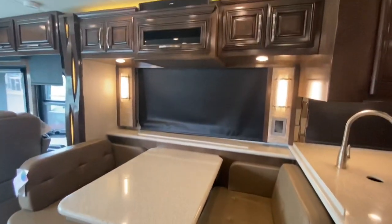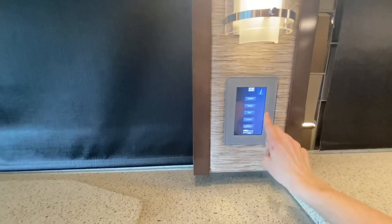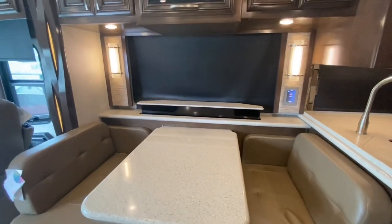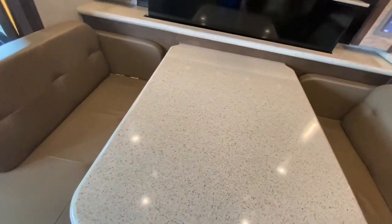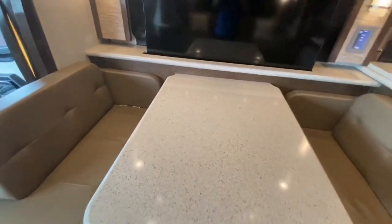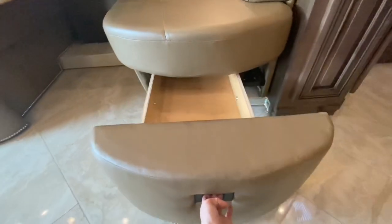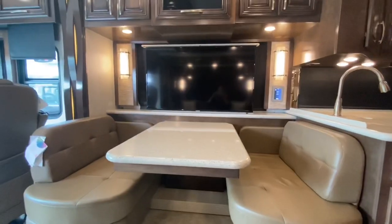In the dining area, we have a booth dinette with hardwood cabinetry above, and there's actually a televator on a lift. With the touch of a button, your TV comes up from inside the countertop. The dinette has extra leaves that can go in if you have guests to make the table bigger. There are also additional chairs, and underneath we have storage.